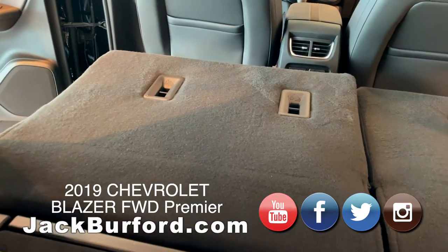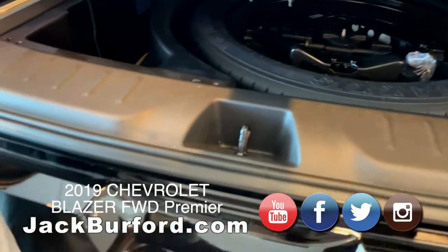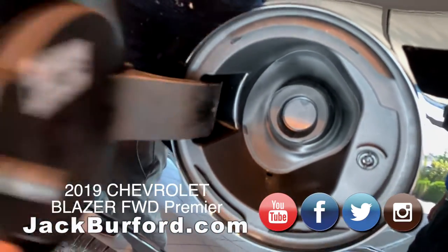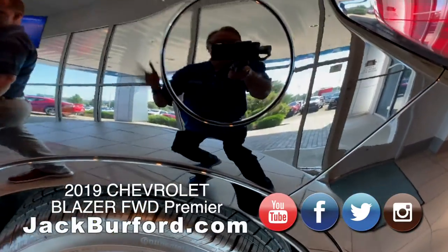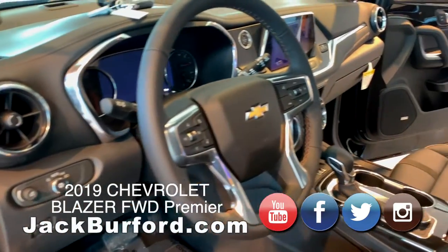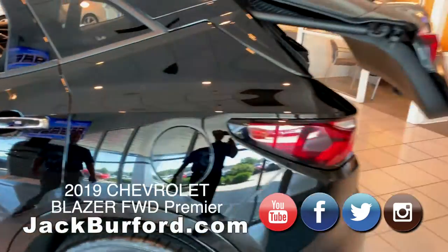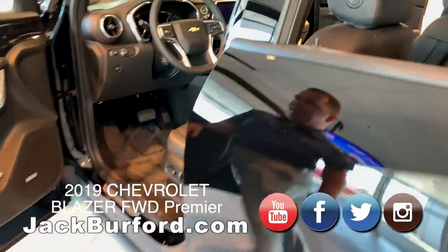The seats fold down nice and flat, and of course underneath you get your spare tire. One of my favorite things — capless fuel fill. The paint looks great, nice and shiny. This vehicle is also equipped with a hands-free power liftgate — down here is actually your liftgate button, so you just press this and the liftgate closes in the back. Interior-wise, you've got black leather interior.